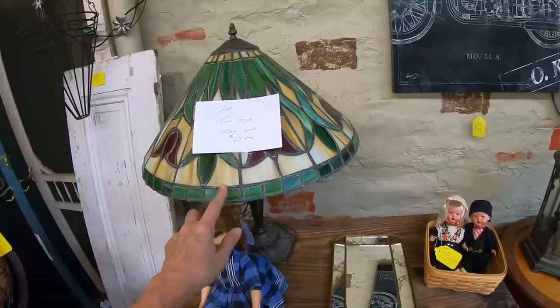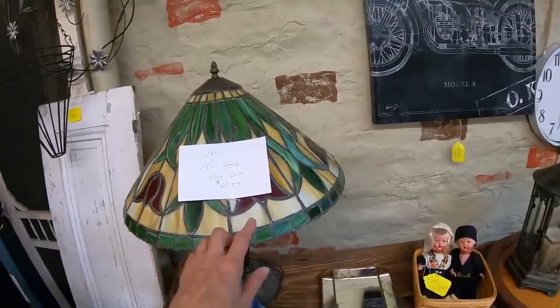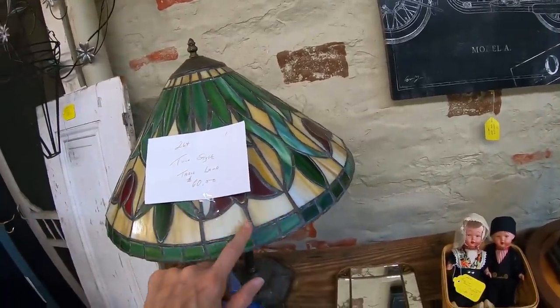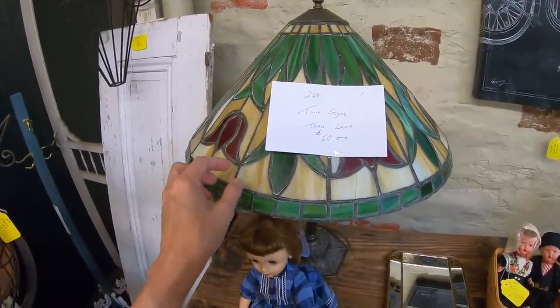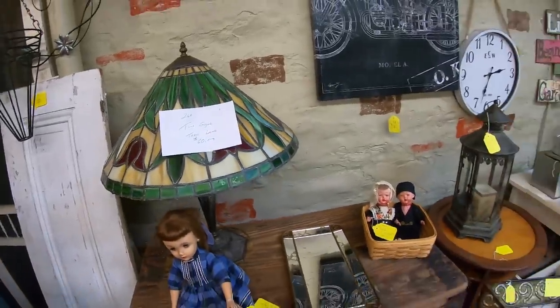That's pretty — a table lamp, $60. That's a tulip style — that is really beautiful, nicely done. The lettering is really, in my opinion, really nice. Sometimes you see the lettering on these lamps and it's very blobby, but this person looks like they have experience. Beautiful lamp at $60.